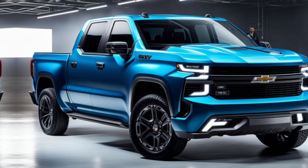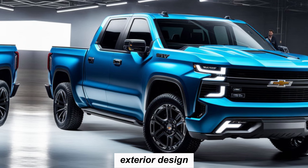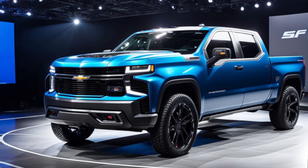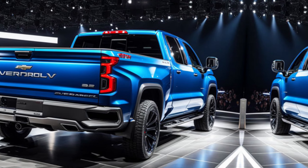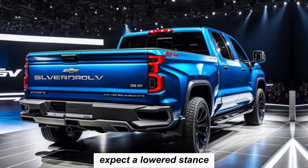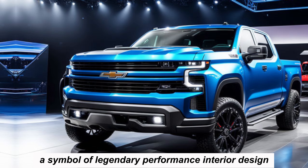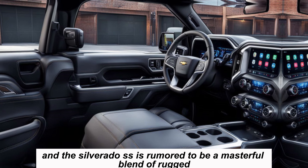On exterior design: Chevrolet hasn't officially revealed the 2025 Silverado SS, but whispers on the wind suggest a design that'll turn heads. Imagine a bold, imposing front grille flanked by sleek LED headlights. The profile will likely be muscular with pronounced wheel arches hinting at the performance lurking beneath. Expect a lowered stance further emphasizing the truck's aggressive nature, and of course, the iconic SS badge will proudly grace the tailgate.